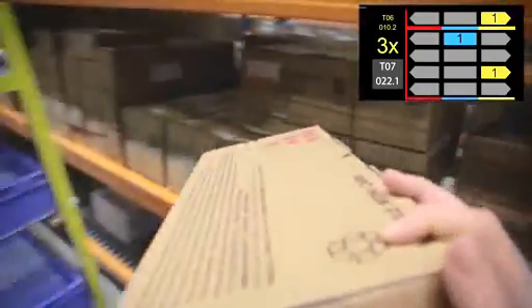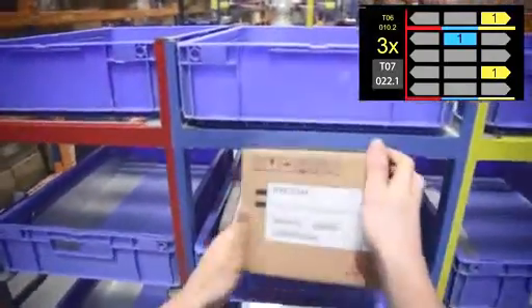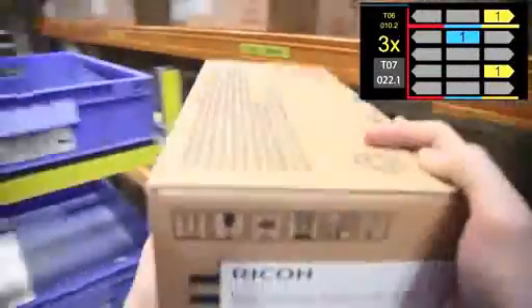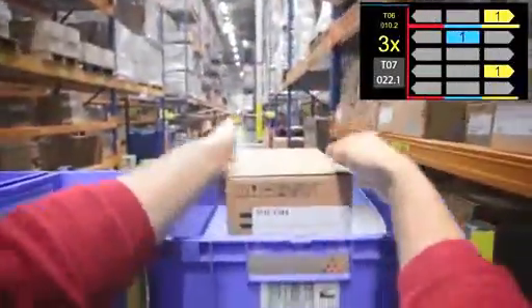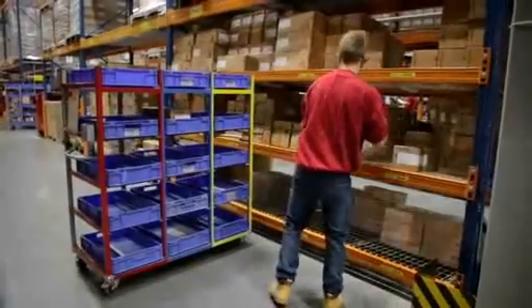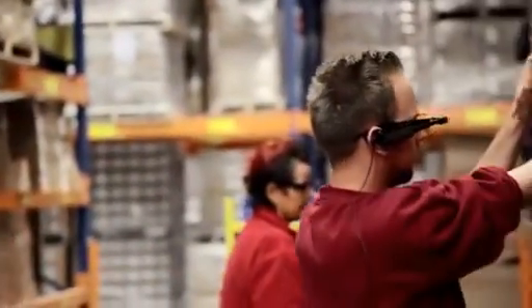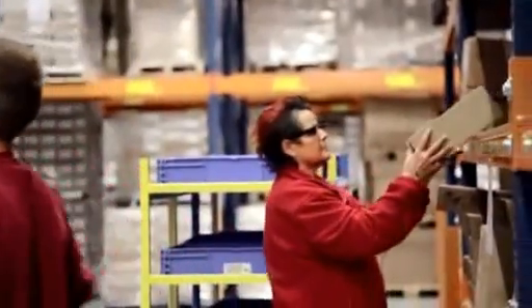Our first pilot proved a significant performance increase due to time efficiency and error reduction. It also received high scores from the pickers regarding user acceptance and usability. Here at Ricoh, we're always looking to further improve our processes and implement new technologies into our warehouse. We are proud to have DHL as our innovation partner to jointly test this together.